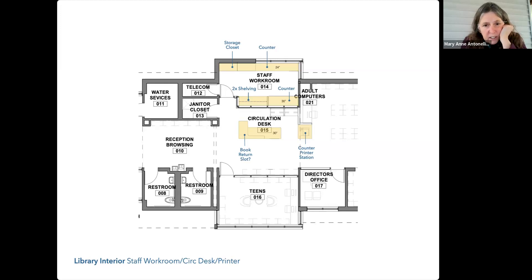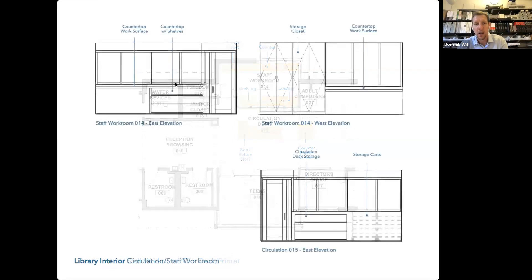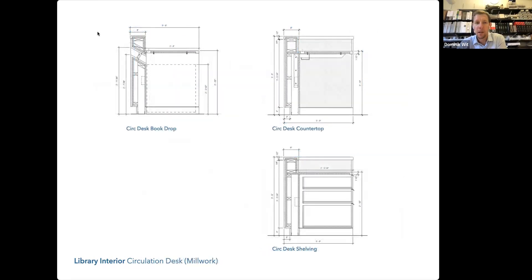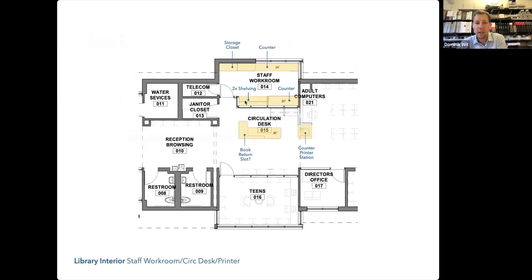Behind the circulation desk there are two book trucks — I think there only needs to be one. Are those three-foot double-sided units? If we remove one book cart we could extend the shelving across, though that implicates the countertop. If we take the book cart out and incorporate additional shelving, we could still manage a single sit-stand desk — they're about 40 inches wide — and that gives a little more breathing room for a single cart.